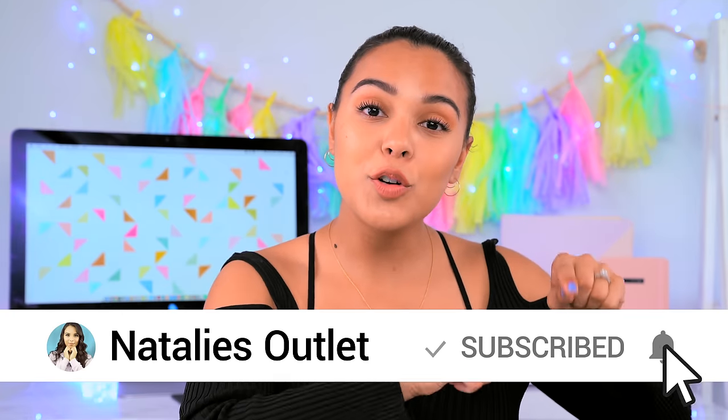So if you want a shoutout in my next video, all you have to do is be a part of the Natification Squad. Subscribe to Natalie's Outlet, turn on post notifications by clicking on that little bell, and then comment below Hashtag Natification Squad when you're done, and I will be choosing one of you. That's it.